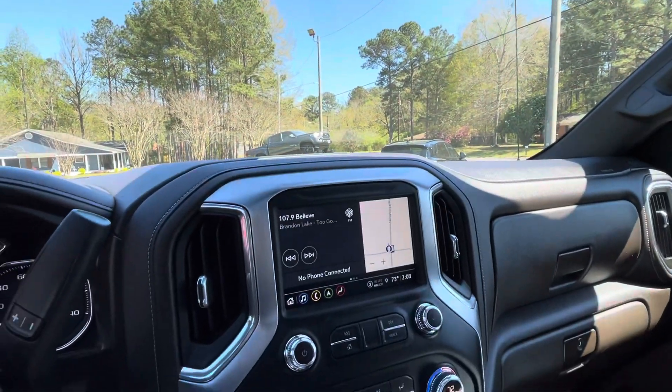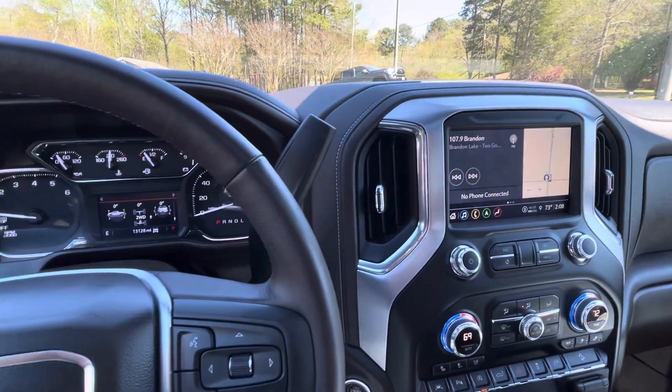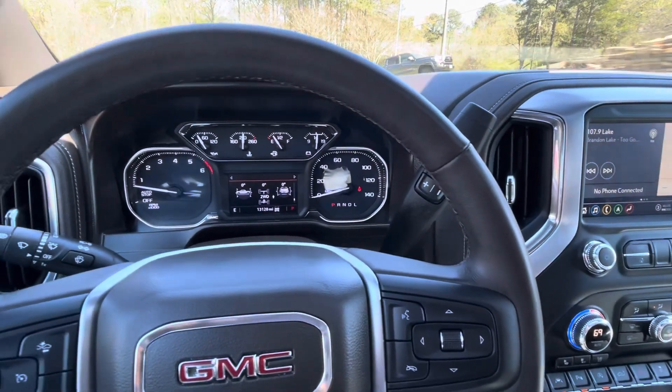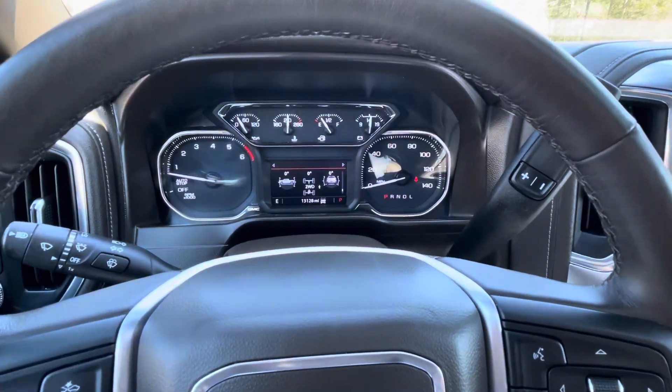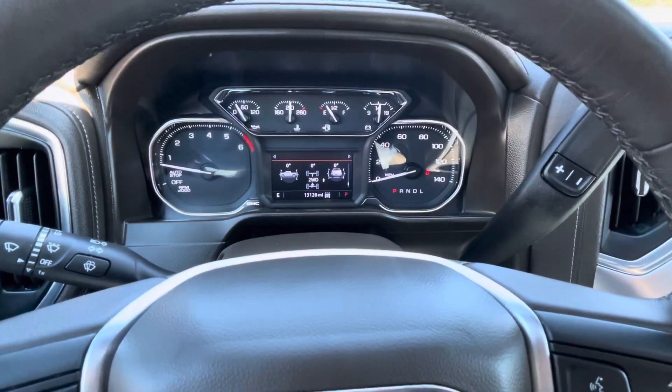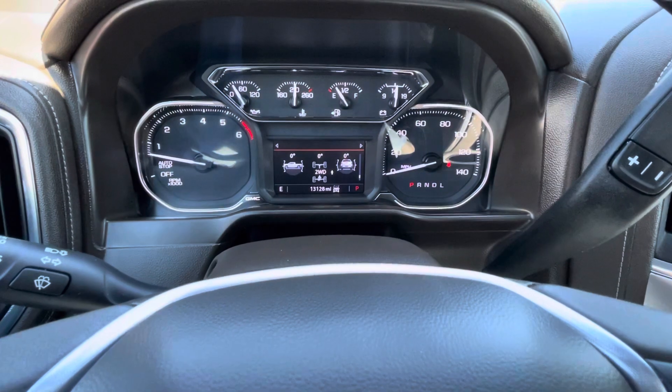If you'd like to know more about this 2021 GMC Sierra 1500 Crew Cab SLT Premium Plus X31 Off-Road, please give us a call at 334-283-6823. It's time you experience the Parker difference. Thanks for watching.